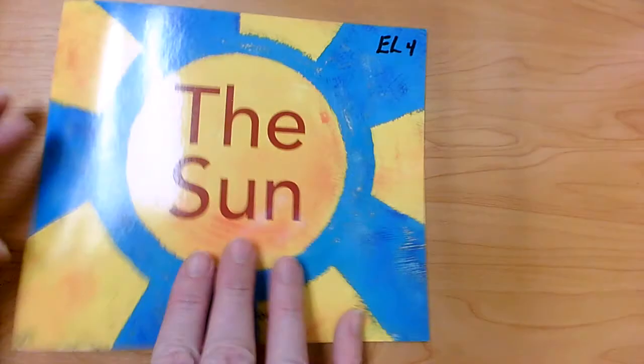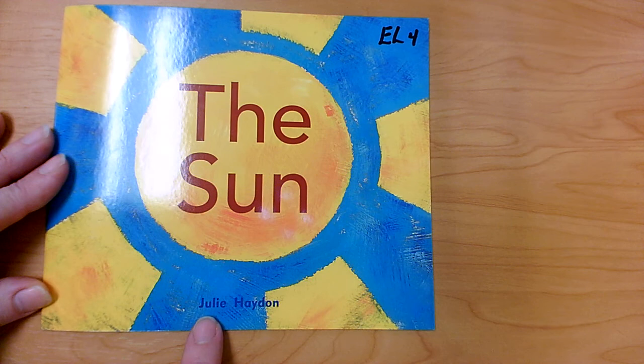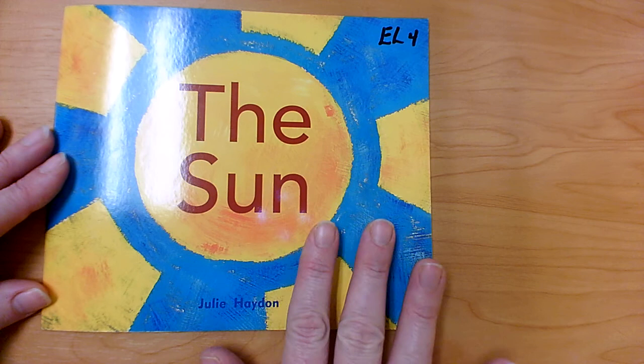Thank you for reading The Sun with me. This book was written by Julie Hayden. She wanted us to do two things: she wanted us to learn about the Sun, so she wrote a non-fiction book about the Sun. Also, she wanted us to practice getting our mouth ready, making that first sound for a word, and checking the picture for a clue — and thinking, what would make sense? Thank you for reading this book with me today.